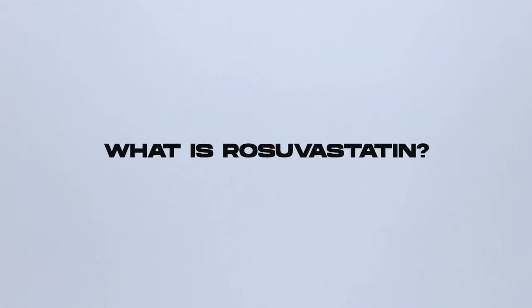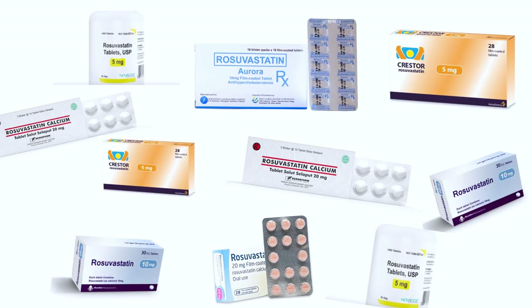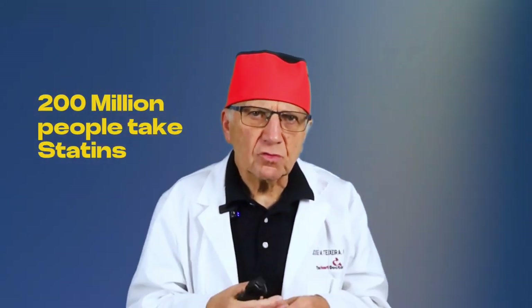What is rosuvastatin? Let's start at square one. Rosuvastatin is known by its brand name Crestor, and it's a type of statin. Statins are a medication that will help lower your cholesterol — your LDL cholesterol, so-called bad cholesterol — and are taken by more than 200 million people around the world.